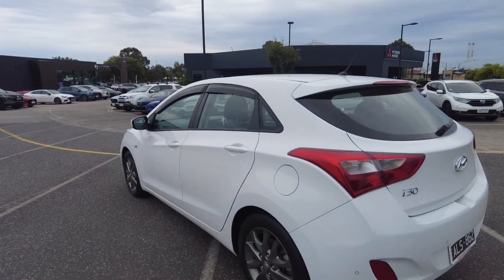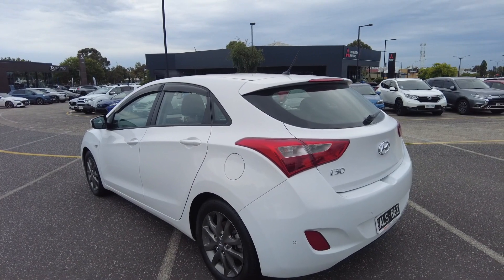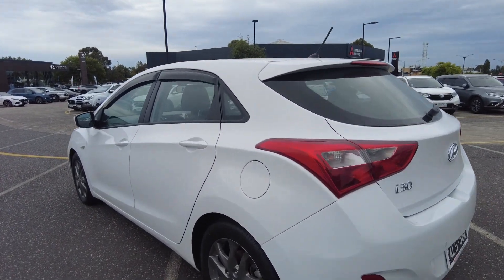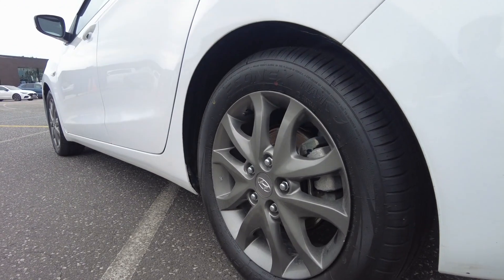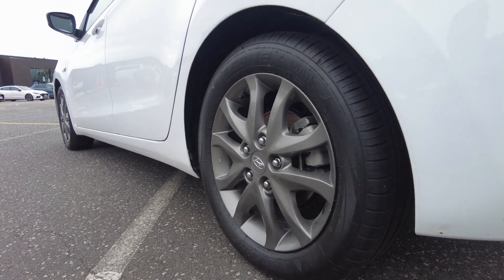All cars that pass through our hands here at Berwick Mitsubishi undergo a thorough quality inspection to ensure they are in A1 condition both cosmetically and mechanically. This one features four extremely healthy and roadworthy tyres across all four corners, and the Hyundai i30 alloy rims present great as well.